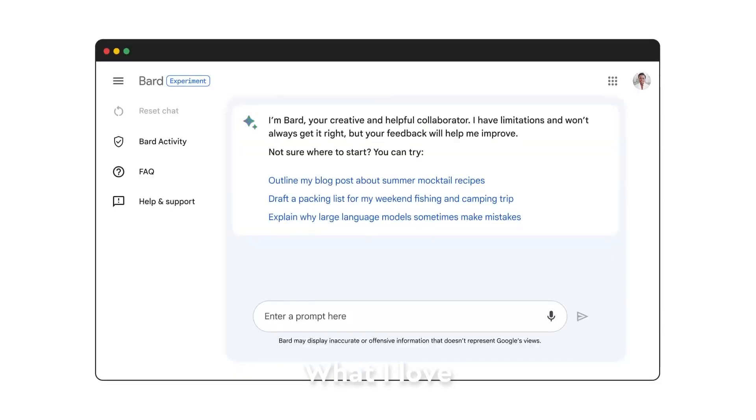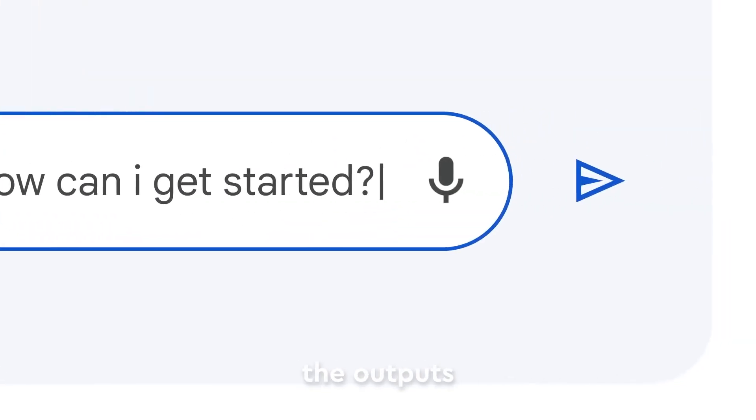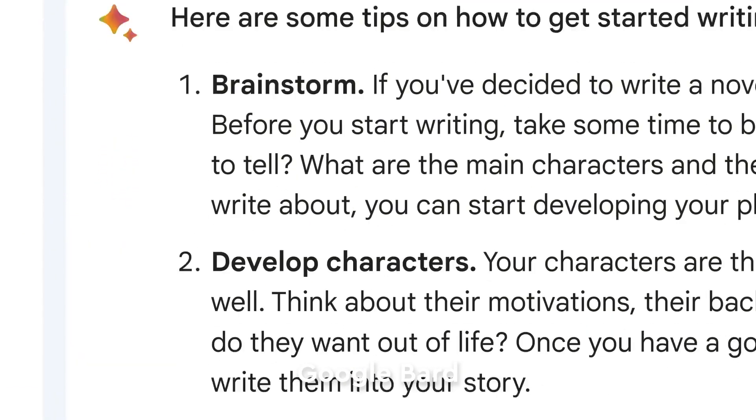Number two, Google's Bard. What I love doing is seeing the outputs and then competing with Google Bard, and then going back to test it in ChatGPT.